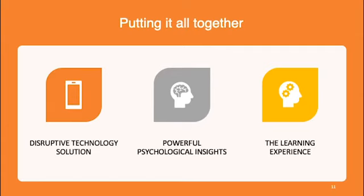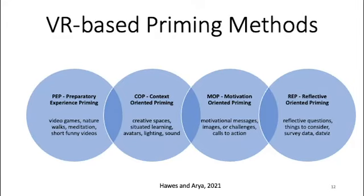Putting this all together, we have three elements: disruptive technology, powerful technological insights, and the learning experience. We created four different priming methods: preparatory experience priming (PEP), focusing on things done before the learning experience; context-oriented priming, antecedent to or part of the learning environment; motivational-oriented priming, motivational messages or images within the learning environment; and reflective-oriented priming, which happens after the learning experience — including reflective questions and data visualization.